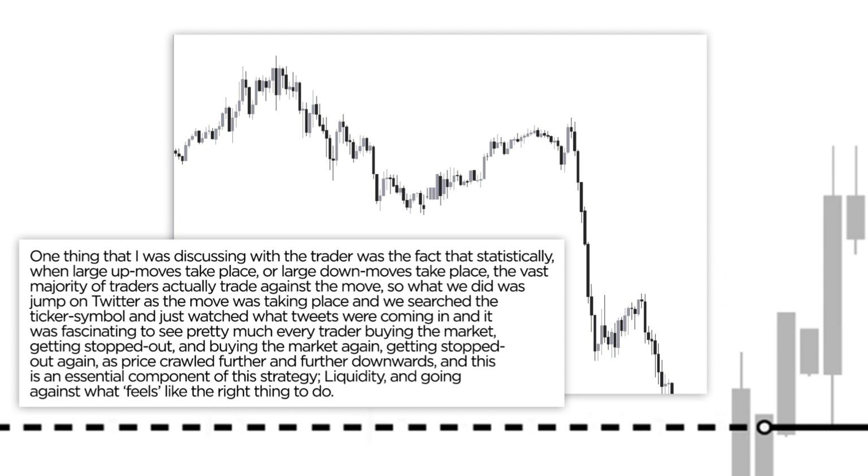And this is an essential component of this strategy — liquidity — and really going against what feels like the right thing to do.